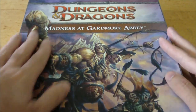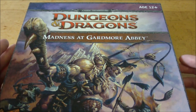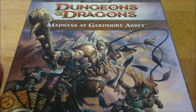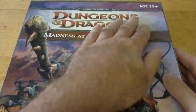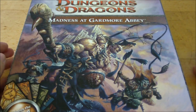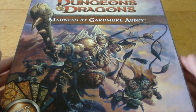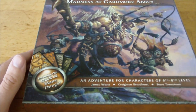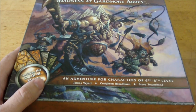Before I show off what's inside the box, I want to have a closer look at the actual packaging itself. I really loved these boxes that came out during the 4th edition days — I'm a sucker for box sets. So you've got your logo, Heroic Tier Adventure, the title Madness at Gardmore Abbey, and a really cool picture of an Ettin wearing a Displacer Beast cloak, along with a couple of orcs. Down here it indicates it includes the Deck of Many Things. It's an adventure for characters level 6 through 8, written by James Wyatt — I love his stuff — Creighton Broadhurst, and Steve Townsend.